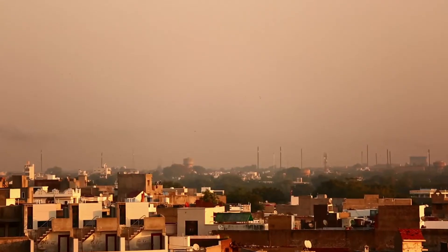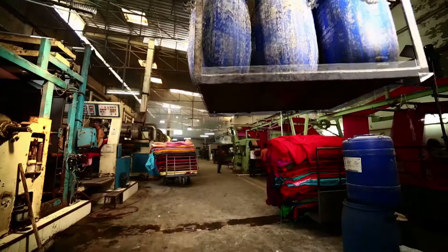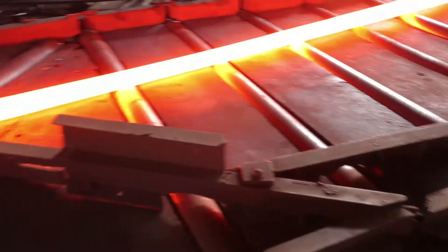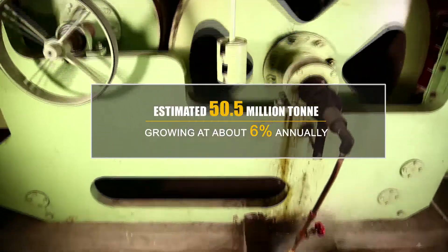However, the sector is one of the major consumers of energy. It consumed an estimated 50.5 million tonnes of oil equivalent in 2012, which is growing at about 6% annually.